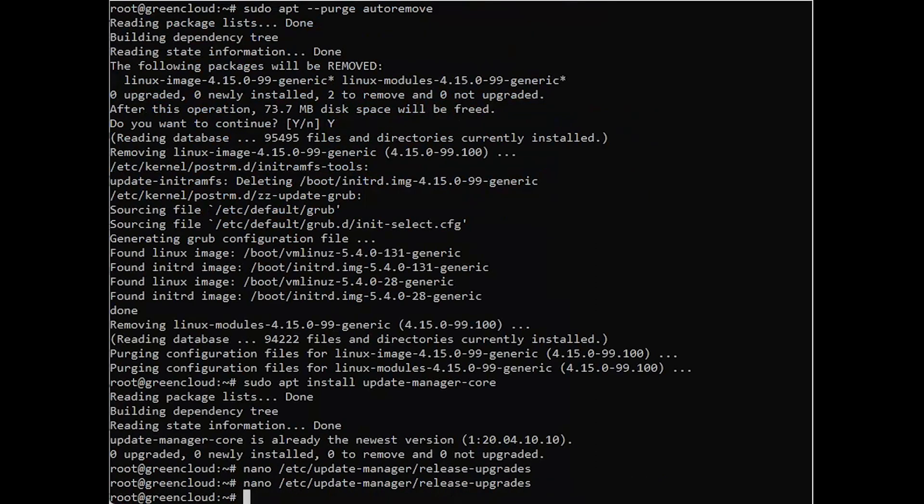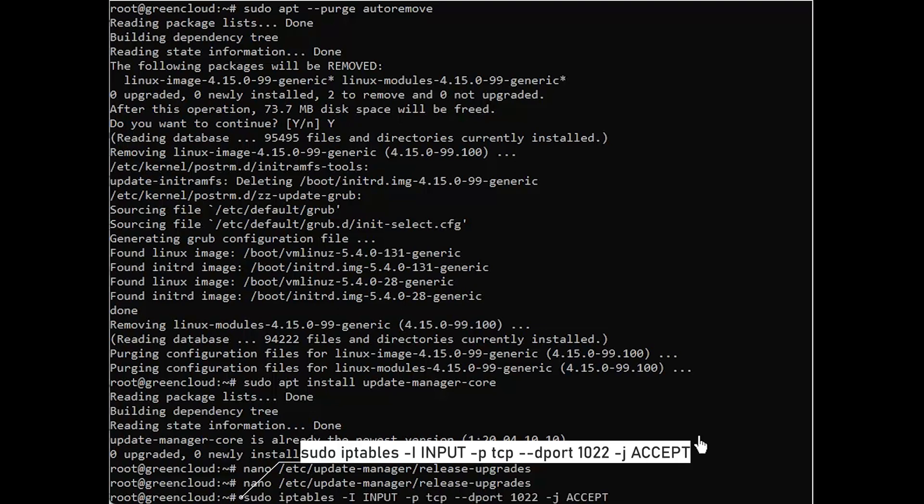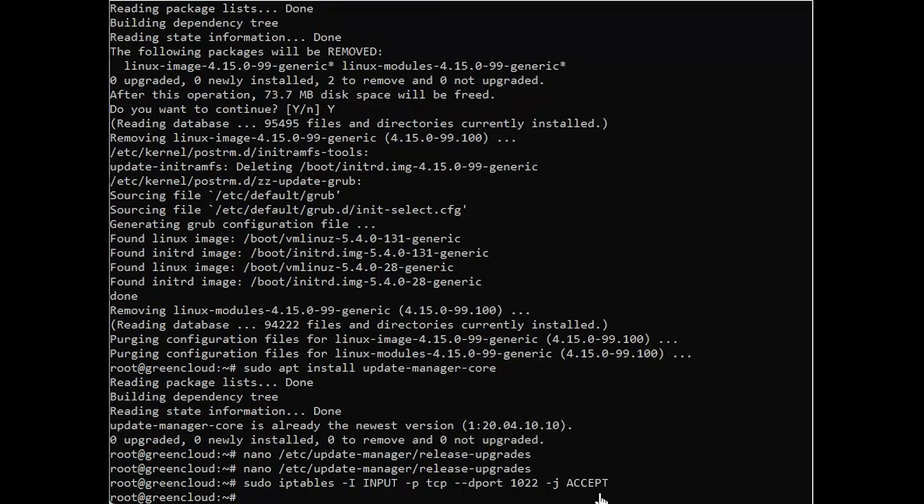If you are upgrading over SSH and running a firewall on your machine, you need to open port 1022 temporarily. Start the upgrade process by entering the command.